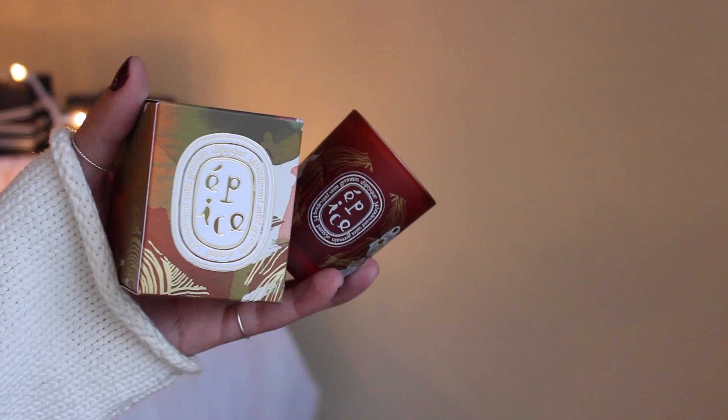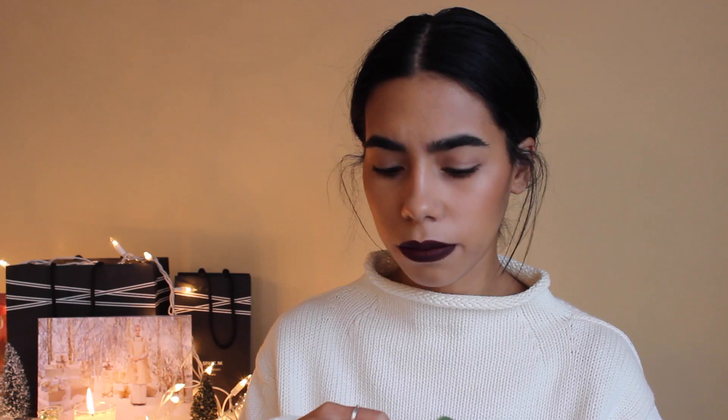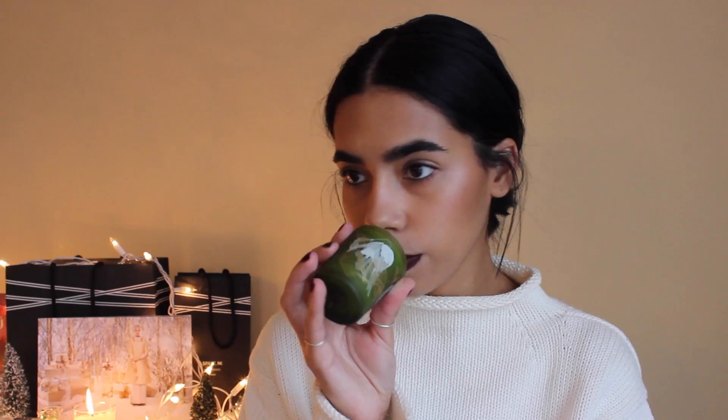Every year Diptyque releases their own holiday collection and they released three different scents this year. The boxes are beautiful and all three candles smell amazing. The red candle is warm and vibrant with cinnamon and a brownness of plum. The blue candle is my favorite — it's a little softer and lighter in fragrance. The green candle smells like straight-up pine tree, like an actual Christmas tree. Diptyque candles — you really can't go wrong. I absolutely love them.